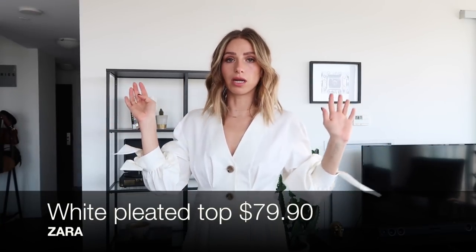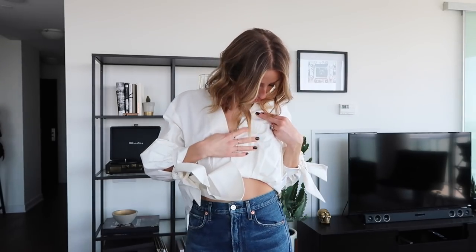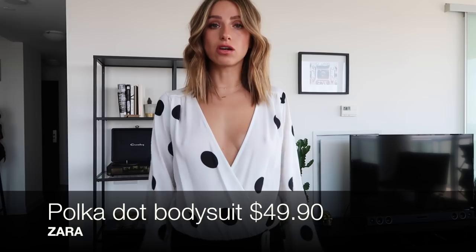Top number one: this is the linen top in an extra small, it's $79. I really like it, but I don't like this part, and it's also really itchy — I actually think it's too itchy to even wear at all. Like I want to take it off right this second. So unfortunately I think this is gonna go back, just because it's too itchy.